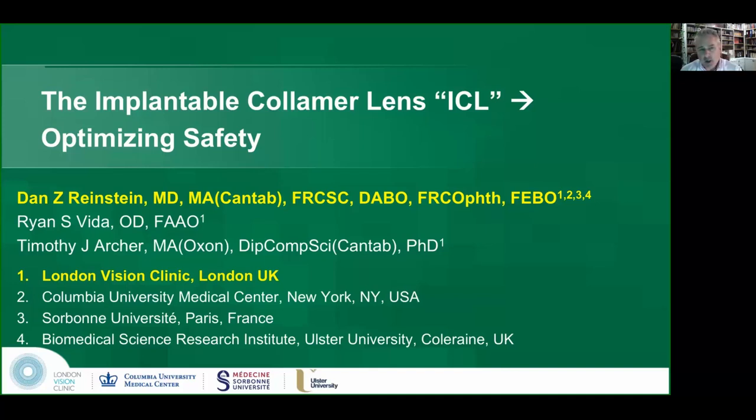I'm going to talk about the optimization of the safety of this lens. It currently has about a 1% to 3% market penetrance outside of China, where it's used very commonly. Part of the reason for that is just confidence in the safety of the lens. I'm going to talk about the latest advances in this technology, which make it an extremely attractive option for patients.